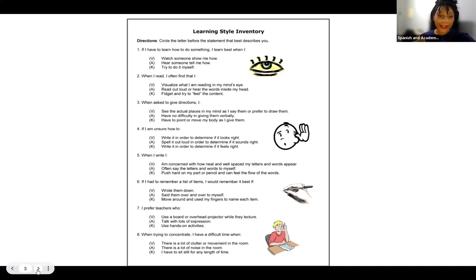Question seven: I prefer teachers who use a board or overhead projector while they lecture, talk with lots of expression, or use hands-on activities. Question eight: when trying to concentrate, I have a difficult time when there's a lot of clutter or movement in the room, there's a lot of noise in the room, or I have to sit still for any length of time. Those are eight questions. There are other different learning style inventories you can take — this one is short and sweet. You might be surprised; maybe you thought you were an auditory processor but really you're a visual learner. So take this inventory if you haven't already.